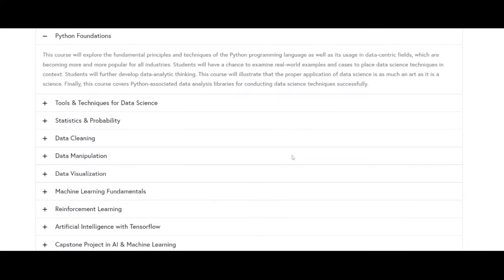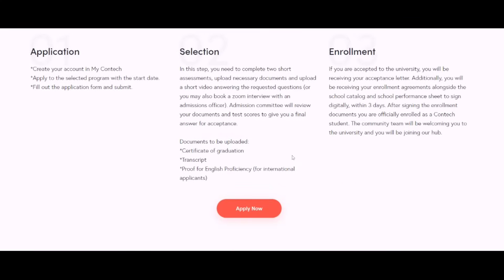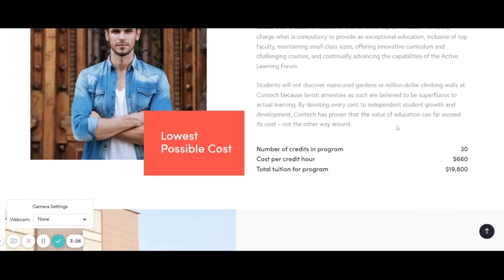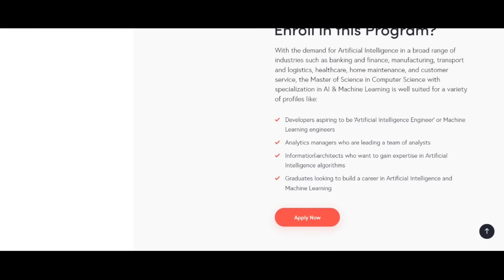The curriculum covers Python foundations, tools and techniques for data science, statistics and probability, data cleaning, data visualization, machine learning fundamentals, reinforcement learning, artificial intelligence research, and a capstone project. The admission process is the same as the Digital Marketing program. The total cost for this program is $19,800, at $660 per credit.